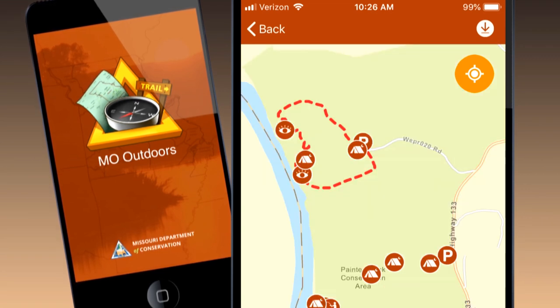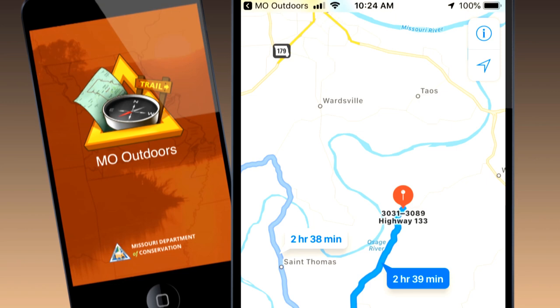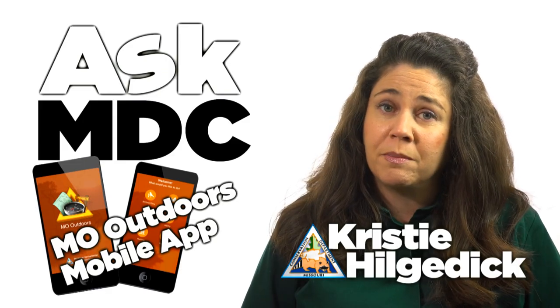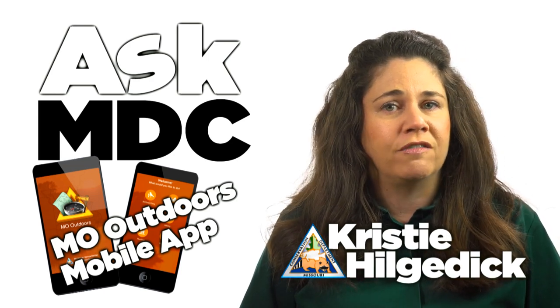The map function displays features such as parking lots, boat ramps, and wildlife viewing areas, and it allows you to easily navigate to the features using your device's GPS. And if you have a bad signal, no worries — you can download maps for offline use.